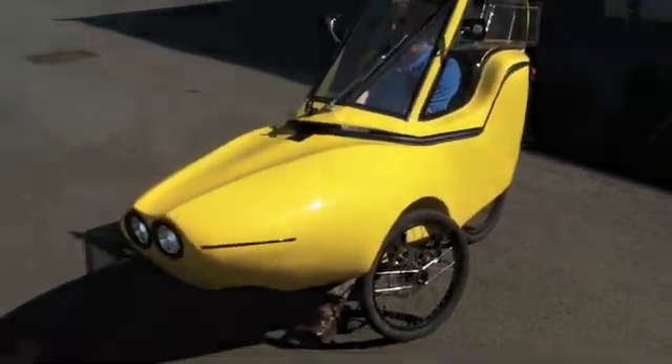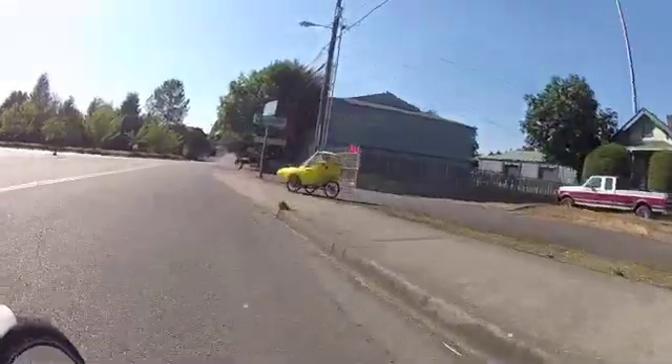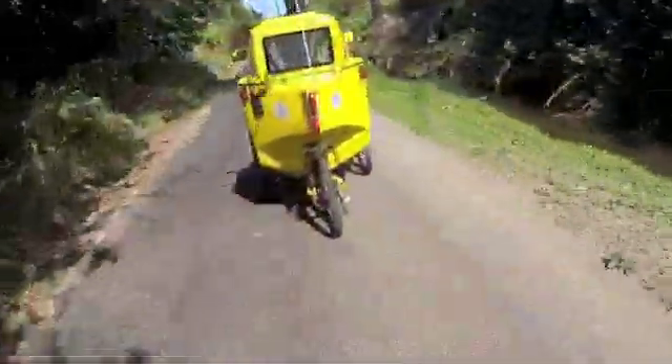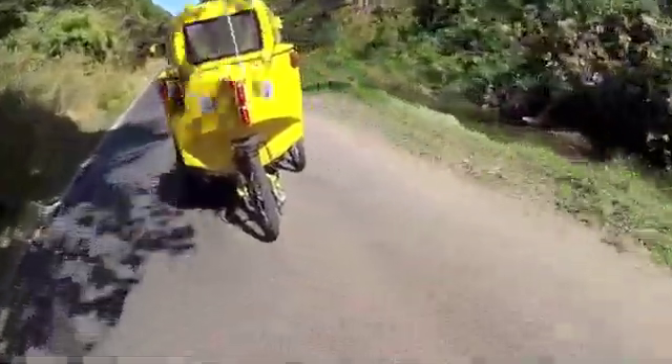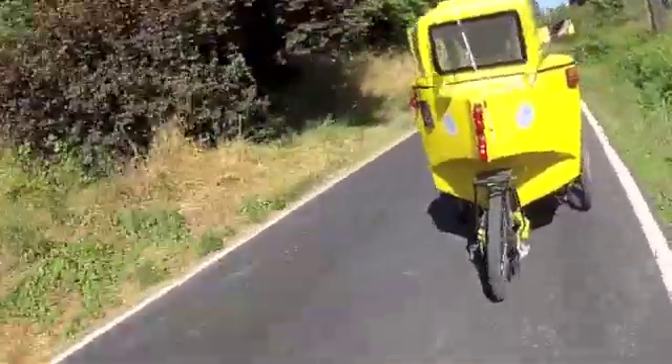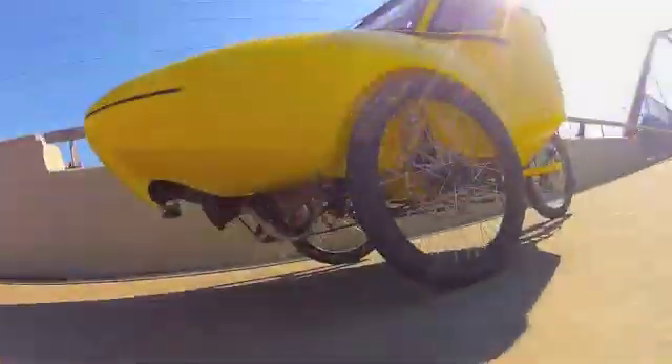That was Phil from Columbia Cycleworks. I'm Tad from EcoSpeed. We wanted to take you on a virtual test ride of a very cool commuter vehicle. It's called a tripod, made by Columbia Cycleworks with an EcoSpeed mid-drive. Both are manufactured in Portland, Oregon.